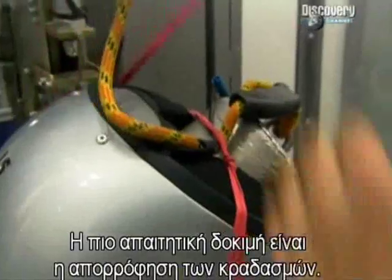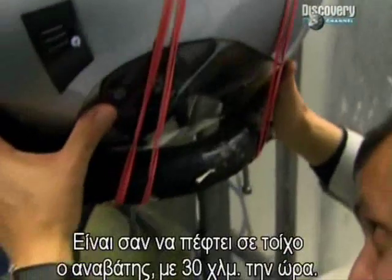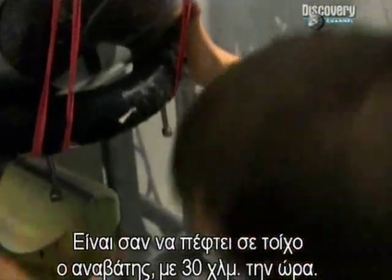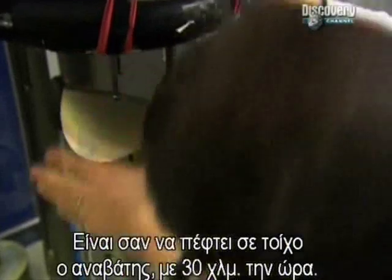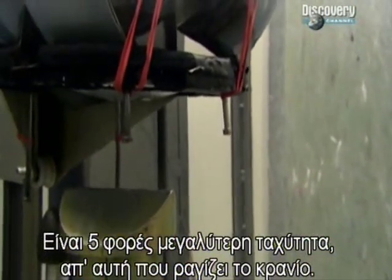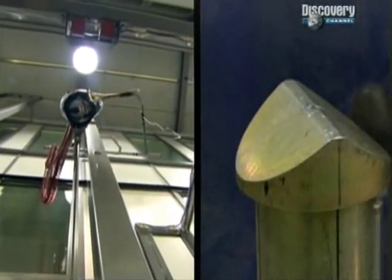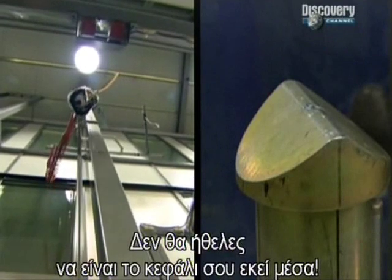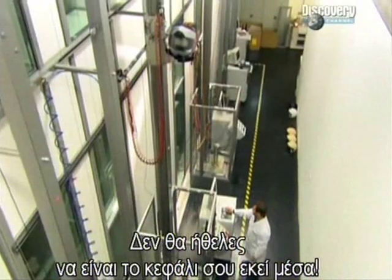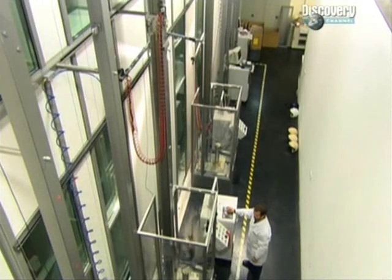The most demanding trial measures shock absorption. It reproduces the force of a driver hitting a wall at 30 kilometers an hour — that's five times faster than the speed at which the human skull will crack. You wouldn't want your head to be inside the helmet when this happens. Three, two, one. Ouch.